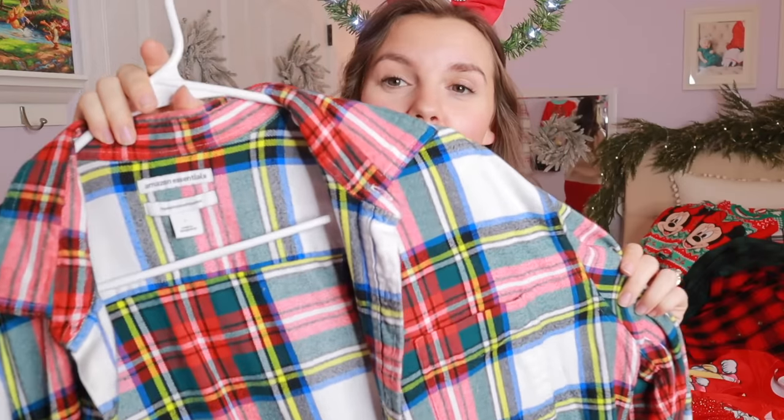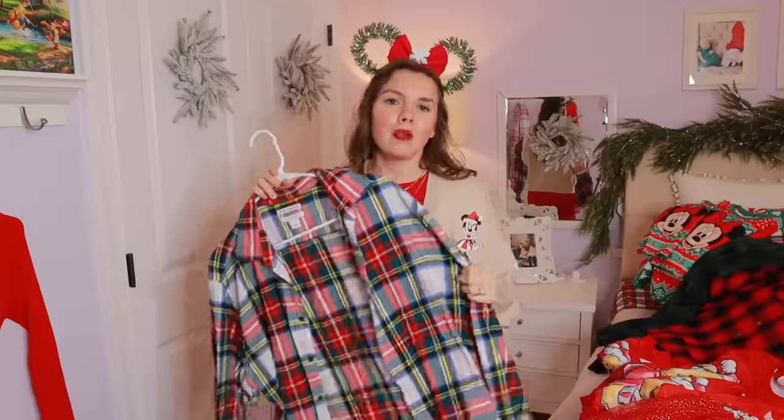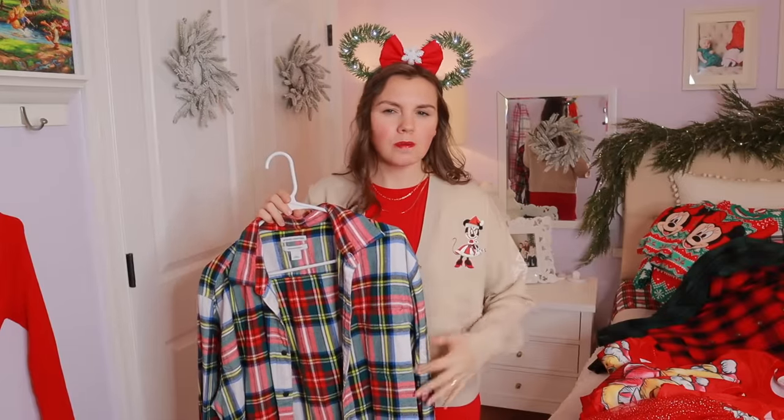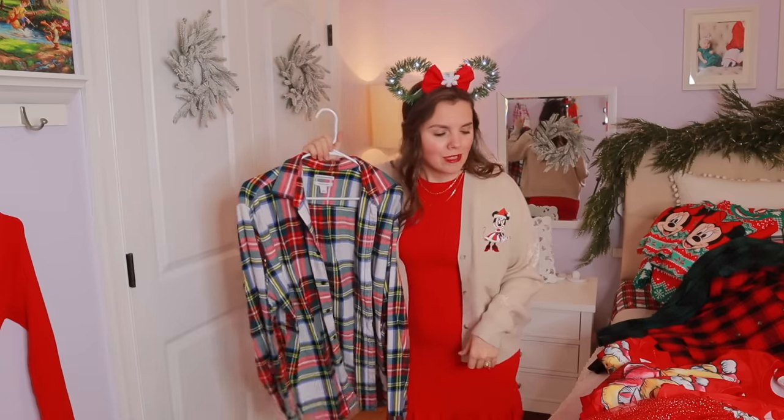For Dean, I have this flannel we've had for a couple of years — it's such a good holiday staple. It is from Amazon. If it's warm, he can roll the sleeves up and pair it with some black shorts instead of pants. He could also wear a t-shirt under it and leave it open so it looks a little more cozy and casual.